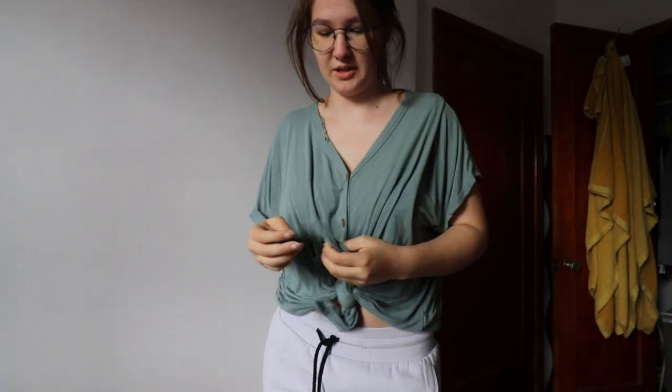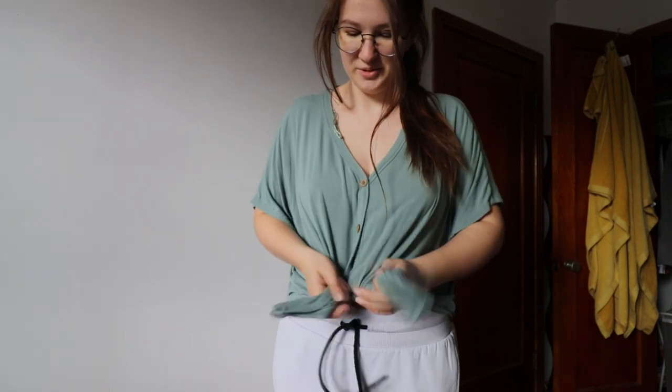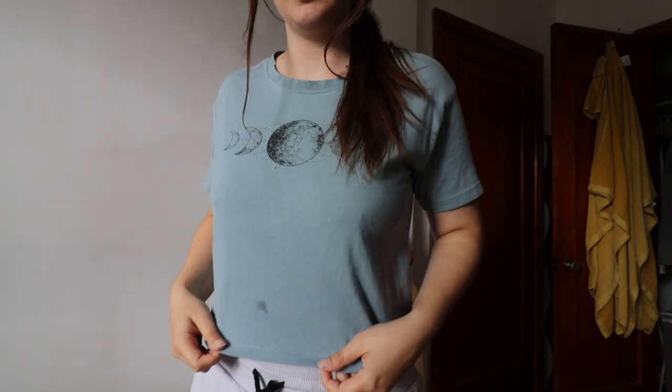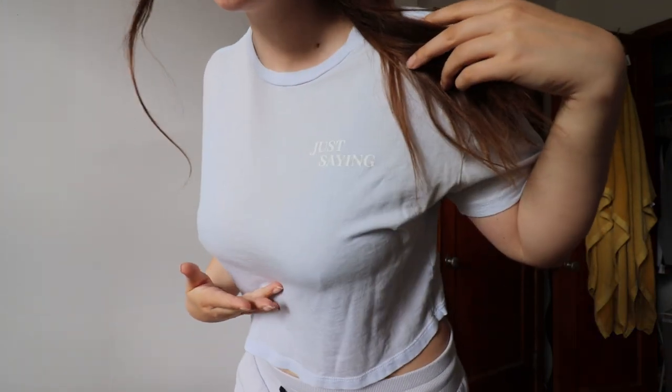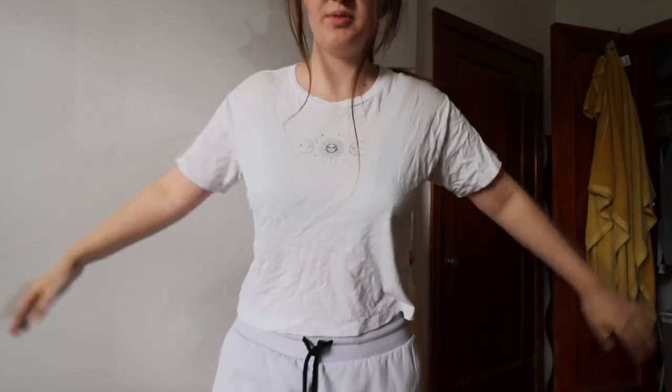I have this yellow one, a stripy one, and this one that's tied — you can untie it but I prefer the look tied because untied it looks kind of baggy. You can tell I washed it tied too. This blue one and another pale baby blue one. This white one with a sun and moon on it — it's a medium, they're all mediums, most from the same place.